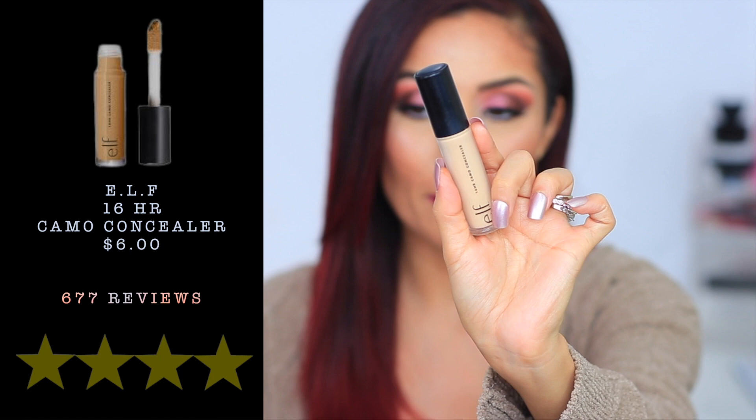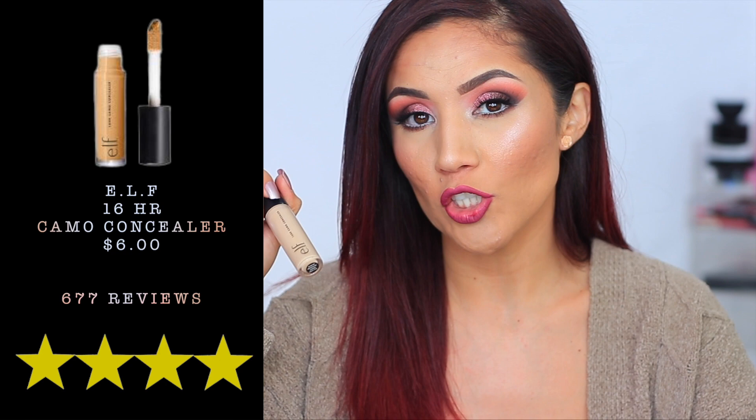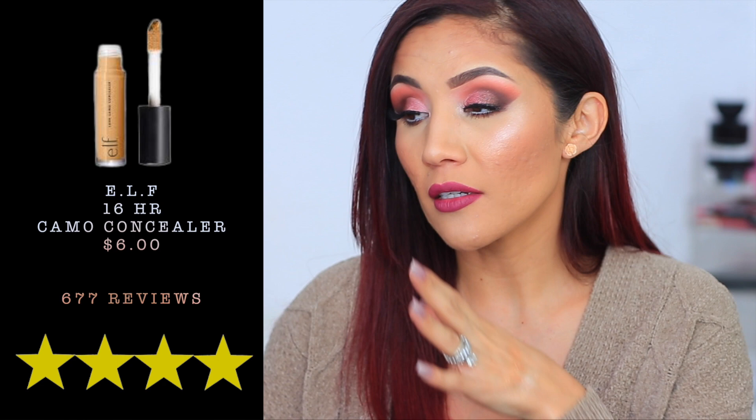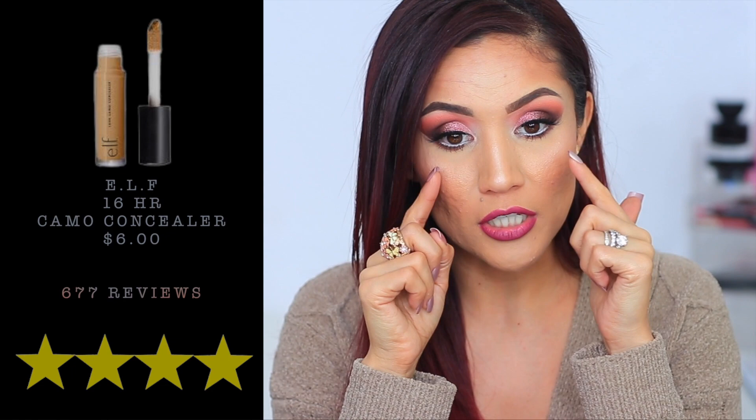Next is the e.l.f. Camo Concealer with four stars and 677 reviews. I really enjoy this, though I prefer the L'Oreal one slightly more. It's still a great full-coverage concealer with a similar feel and consistency. e.l.f. also came out with a hydrating concealer, giving you two options. I use this one to clean up my brows and I have it underneath my eyes today.